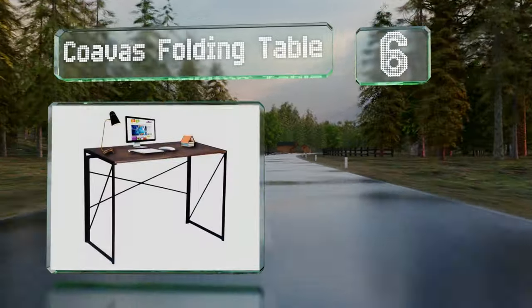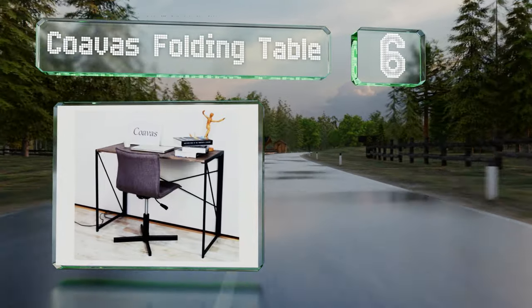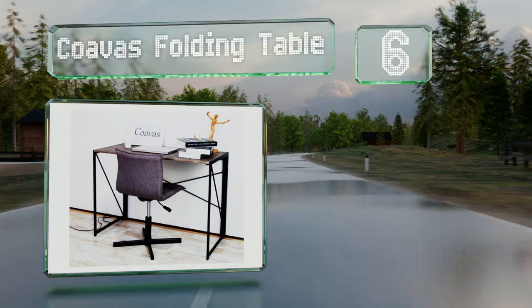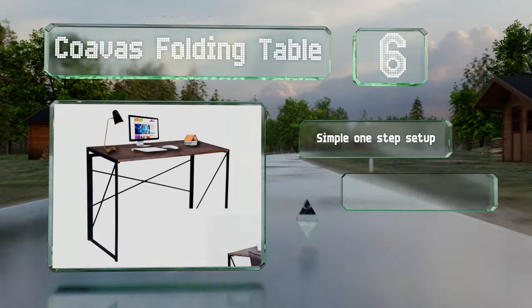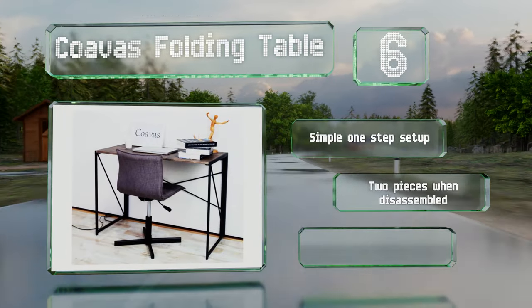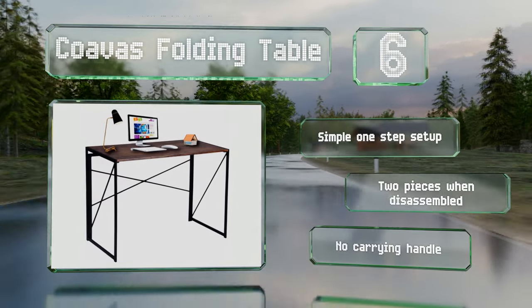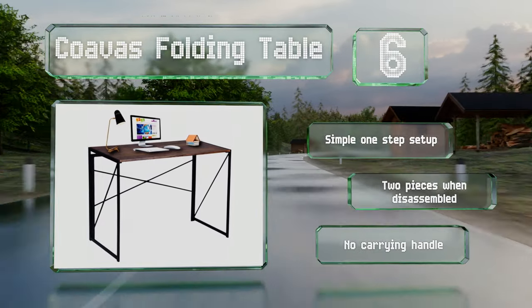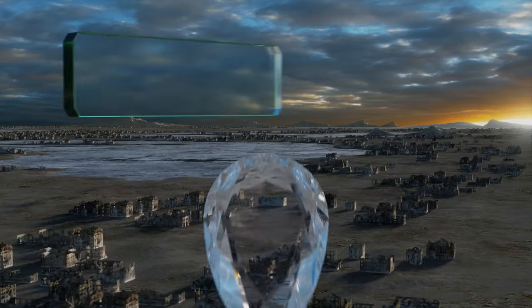Moving up our list at number six, the Covas folding table has the style of a stationary unit but still collapses flat for storage and transport. It's got a larger work area than some other options, but its top is a little thin and may even sag if heavy items are placed in the middle. It offers a simple one-step setup and breaks into two pieces when disassembled. However, there's no carrying handle on it.